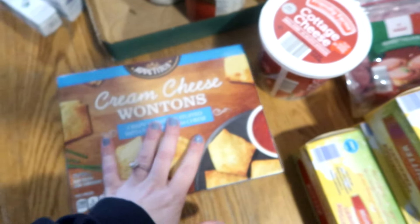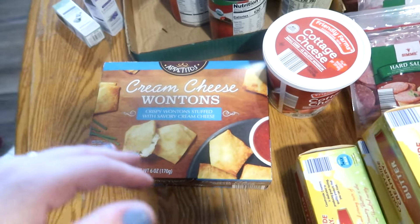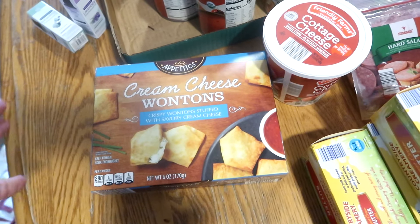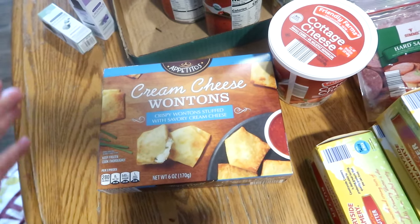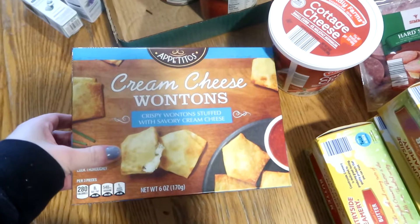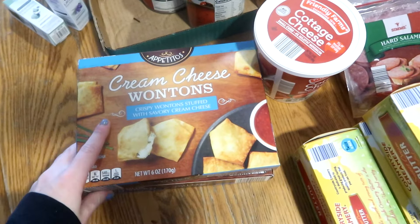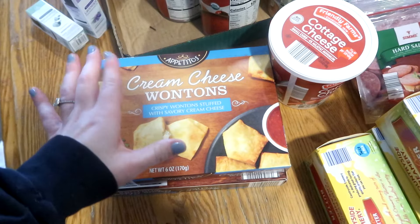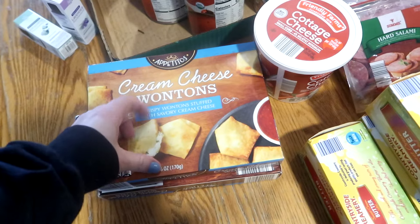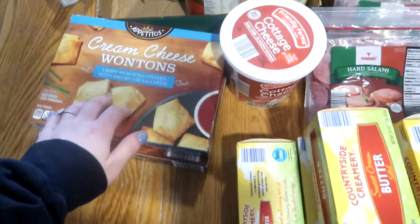This is one of those convenience items I purchased. We're going to be doing a couple of Asian-style dinners this month because they're super quick and easy. I have rice in bulk and I can make a ton in my Instant Pot and just set it and forget it. So I got two boxes of cream cheese wontons — these will be side dish items for two different meals. My kids also love crab rangoons, so I think these will go over well.